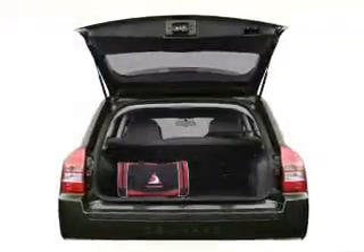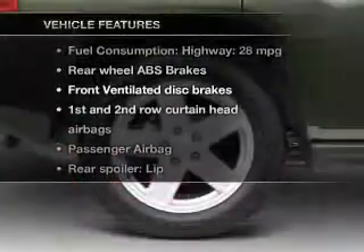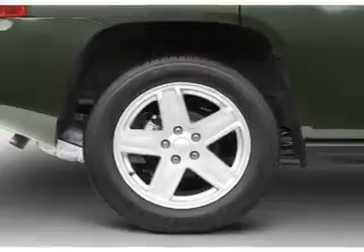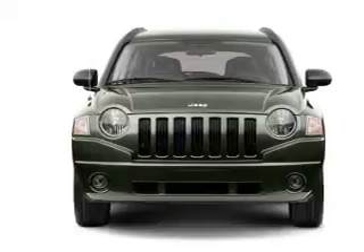You will appreciate the safety feature of anti-lock brakes. Plus, enjoy these notable features that are included in this vehicle: an AM-FM stereo with a CD player, a satellite radio, power steering, an adjustable tilt steering wheel, and air conditioning.